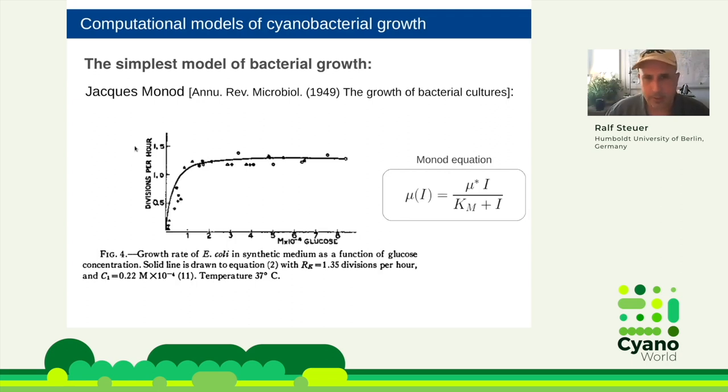Monod proposed that to describe the growth of bacterial cultures, we can use a hyperbolic function, now called the Monod equation, that describes the growth of the culture in response to a limiting nutrient. I've written it here for light as the limiting nutrient, so I will use light intensity. You have the growth rate of the culture depending on the limiting light intensity with this hyperbolic function. The vast majority of photobioreactor models use this kind of hyperbolic function.